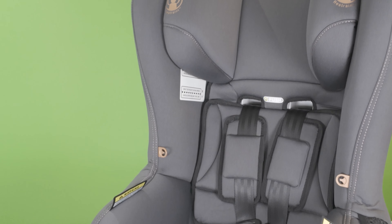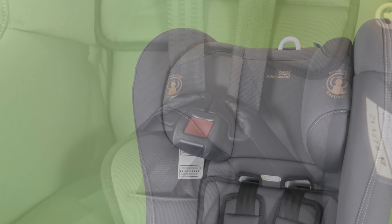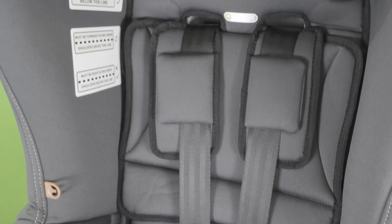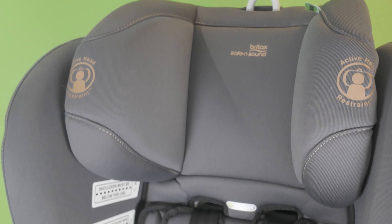Shoulder height markers can sometimes be hidden under the headrest or padded insert when you first purchase or use the restraint. As your child grows, adjustments are made to the child car restraint and the height markers become visible as the headrest or harness straps are raised. Make sure you've taken out the infant padding insert before checking where their shoulders sit against the height marker.